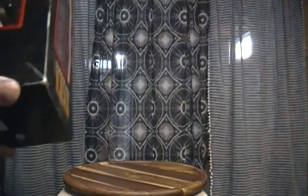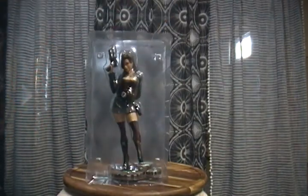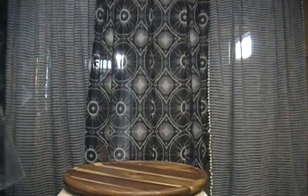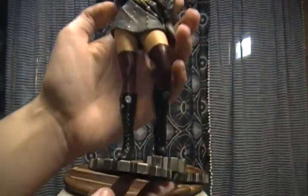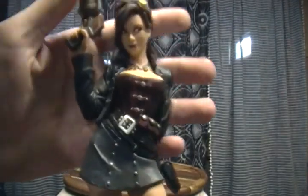Let's open up this box and check her out. Ages 14 and up — they actually put an age thing on here. This thing is nice. Let's get her out of here. This thing is cool. Let's bring her closer. The detail on this figure is sweet.